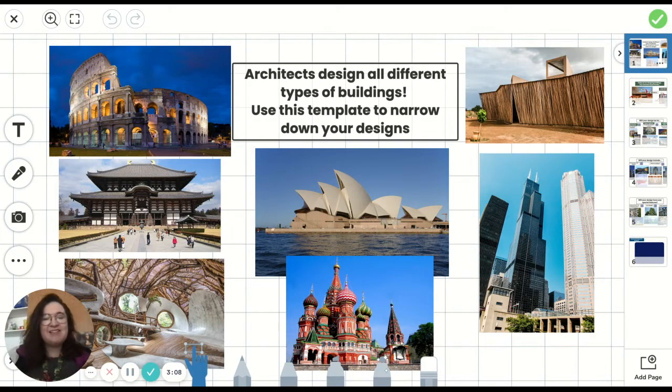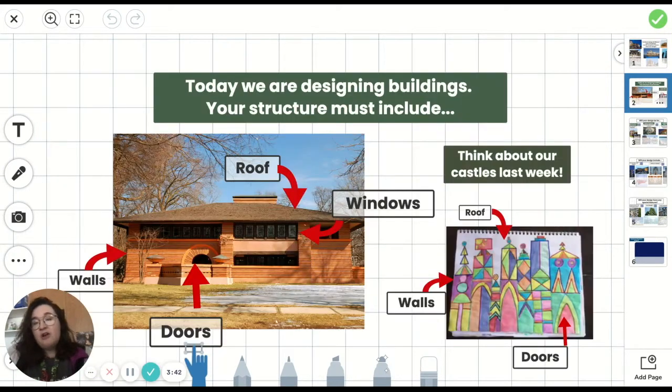Hello architects, today we are going to be making a plan. It is so important that before we build something we make a plan so that others can understand what we want to make. What's really important about architecture is you want your building to look good but it also has to be usable. Think back to the castles we made last week — we portioned fundamentals of the building, we had walls, we drew lines within our giant shapes to show different wall structures and building sizes.